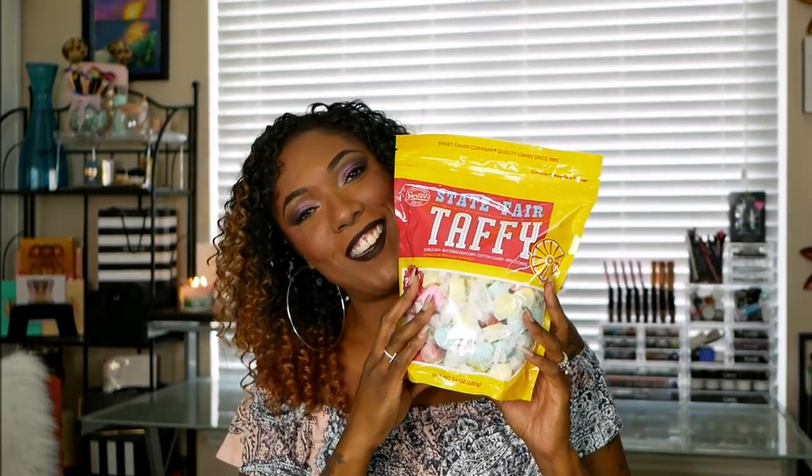I also picked up this big bag of State Fair taffy. Don't judge me - taffy, like salt water taffy, is actually one of my favorite candies. Love, love, love it, and I haven't had any of this stuff in years. So I went ahead and grabbed this bag because it was just sitting there on the shelf. There are some interesting flavors in here: bubble gum, buttered popcorn, cotton candy, and red licorice. It was $4.99 for this whole bag, which would probably last me a good while since I just throw some in my candy jar.